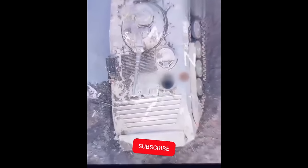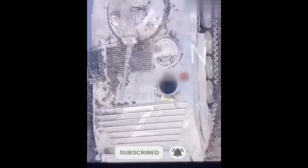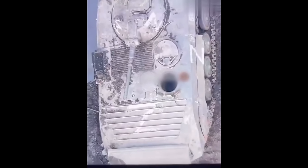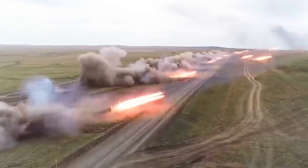Quick video here, showing a Ukrainian drone dropping an RGT-27S2 thermobaric hand grenade into a BMP-1 infantry fighting vehicle. What's fascinating about this video is the thermobaric grenade's detonation inside the vehicle.